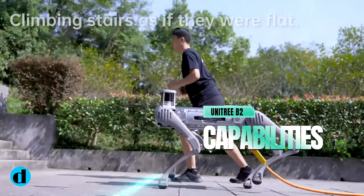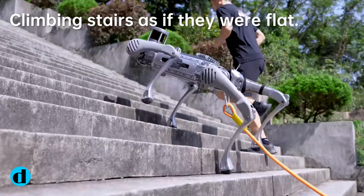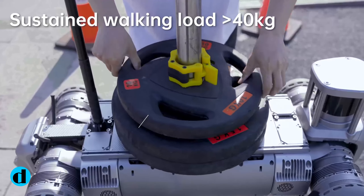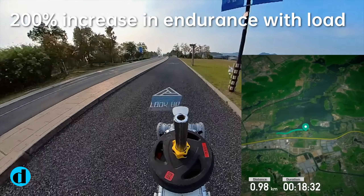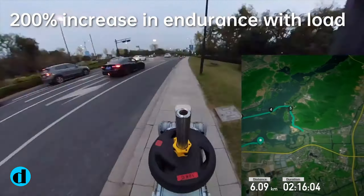The B2's true distinguishing feature is its increased load-bearing capability. Unlike the B1, which could carry up to 20 kilograms, the B2 can carry an astonishing 40 kilograms while walking. Even more impressive is that it can withstand a maximum standing weight of 120 kilograms, demonstrating its robustness and applicability across sectors.